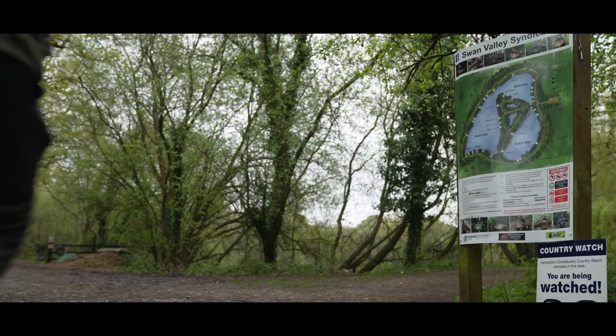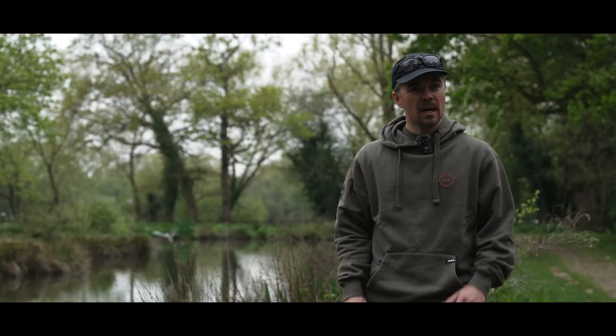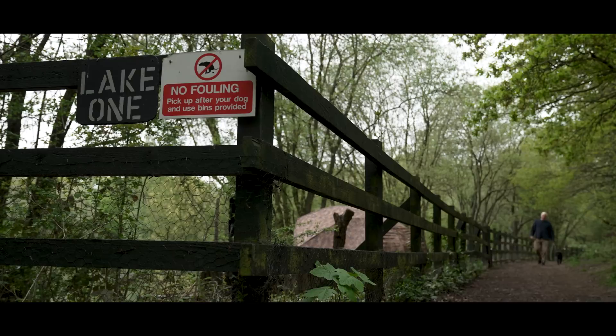Good morning. You join me at the beginning of May down at Swan Valley Lakes in Yateley. It's an infamous venue that holds some cracking carp to around the mid 40-pound mark. They may even be a little bit bigger at this time of the year. It's just before spawning, the temperatures are starting to rise and I'm really, really excited to get stuck into this little micro series we're doing on the platform.